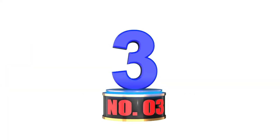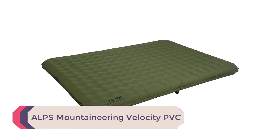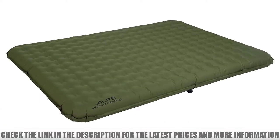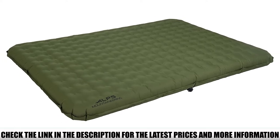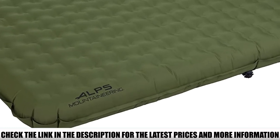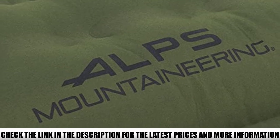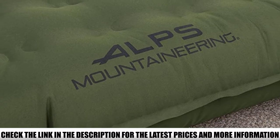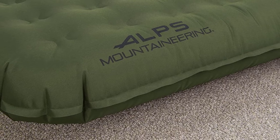Number 3: ALPS Mountaineering Velocity PVC. The ALPS Mountaineering Velocity Airbed is our top pick. Made with polyester Oxford fabric and a coil system, it's both durable and comfortable. We also love the rechargeable pump — too many battery pumps fail, and no one wants to manually inflate their air mattress. Coming in two sizes, twin or queen, the ALPS Mountaineering Velocity Airbed is lightweight and can hold 250 and 500 pounds respectively. You really can't go wrong.